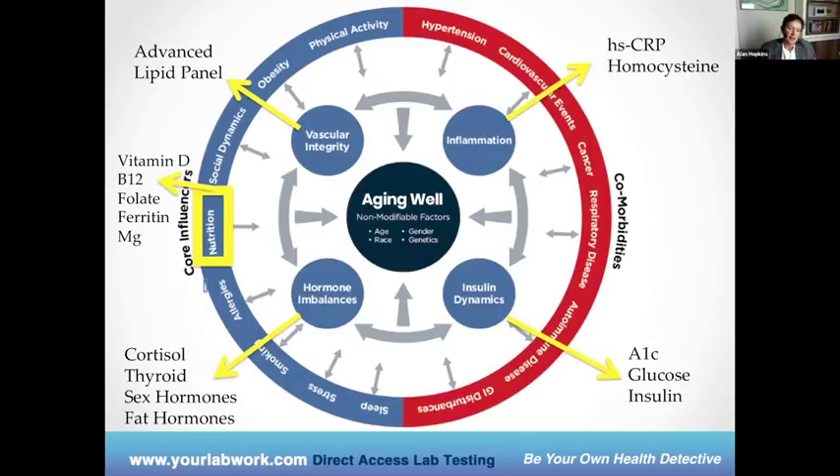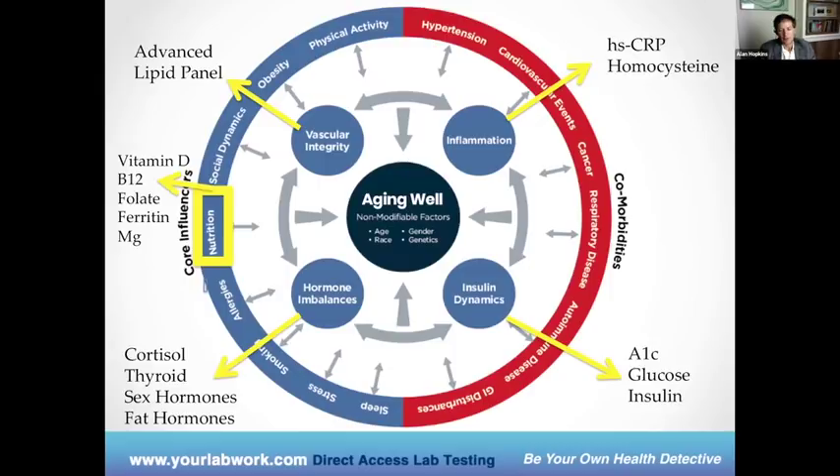Now I want to talk about inflammation. Inflammation is one of the hottest topics right now in anti-aging medicine. It's really felt that chronic inflammation is the root cause of many chronic diseases, and there are a lot of things we're doing that are causing inflammation in our bodies.